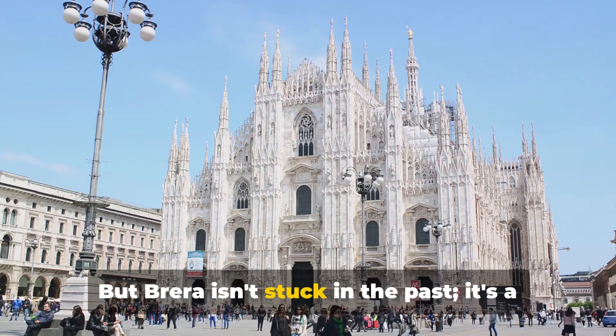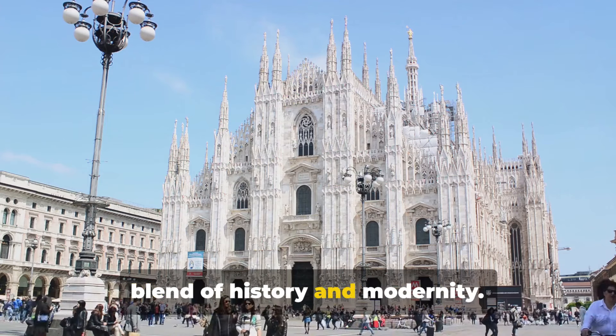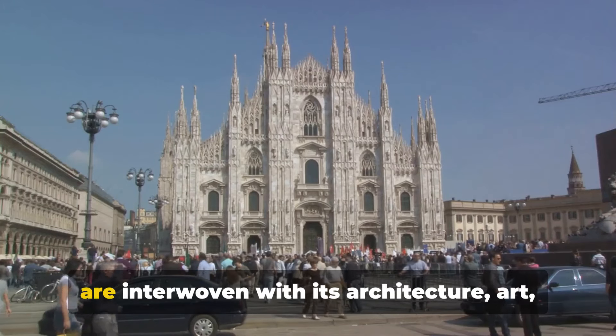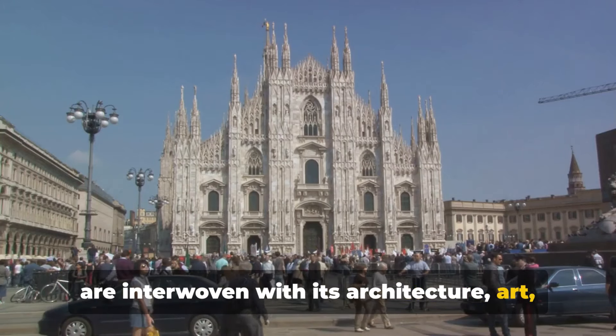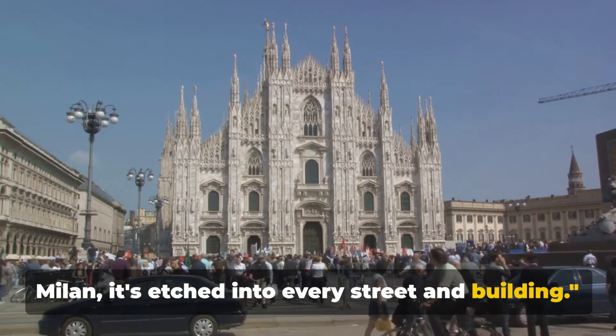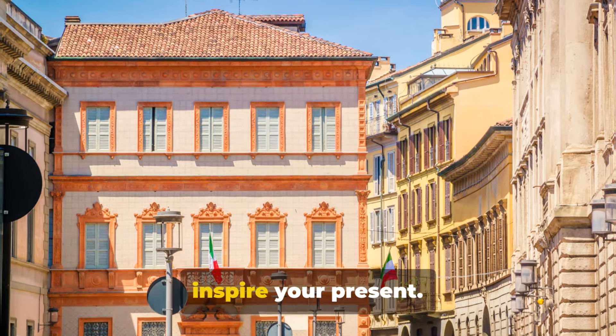But Brera isn't stuck in the past. It's a thriving district that showcases Milan's blend of history and modernity. Indeed, Milan's past, present and soul are interwoven with its architecture, art and people. History isn't just found in books. In Milan, it's etched into every street and building. So keep exploring and let Milan's past inspire your present.